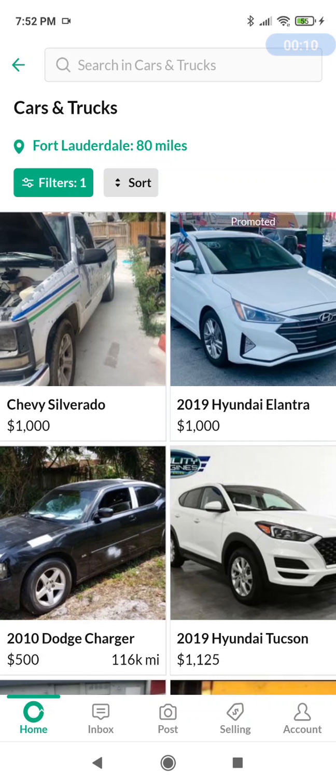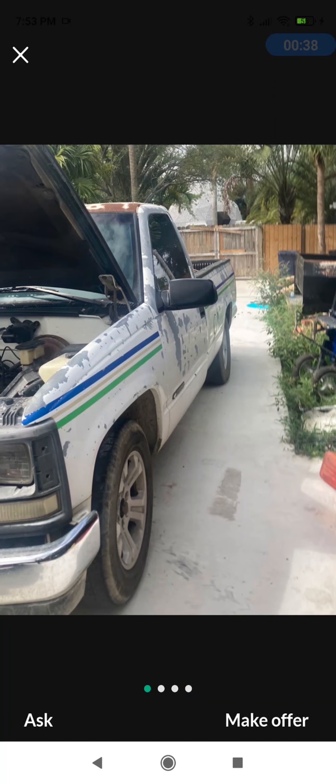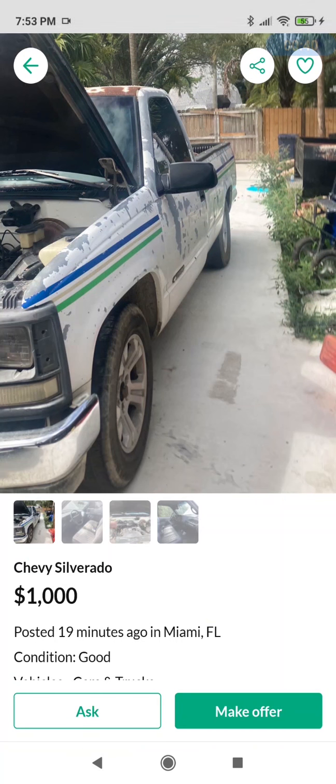Chevy Silverado, no year, $1,000. Looking at the big picture, we're seeing a lot of paint stripping and paint problems. It's an automatic with a cold air intake on the engine. This is a straight-up work truck, nothing fancy. Description says: 1995 Chevy Silverado, runs and drives perfect, no title, 5.7 throttle body injection. It's an old city truck — restored all its business paint — but no title.